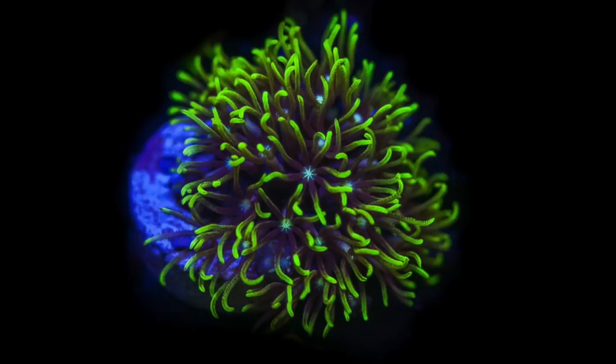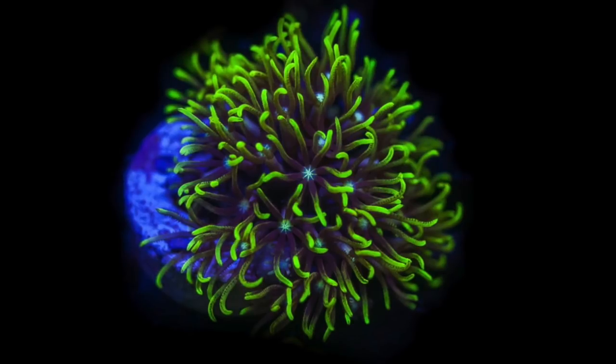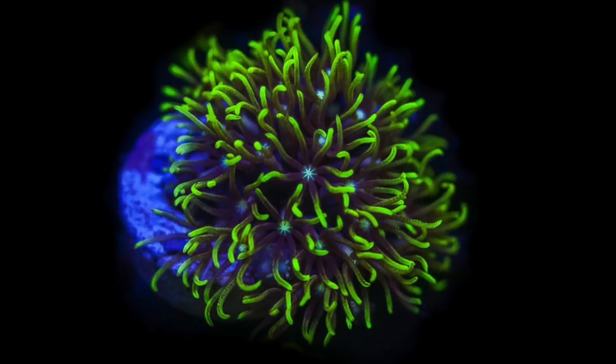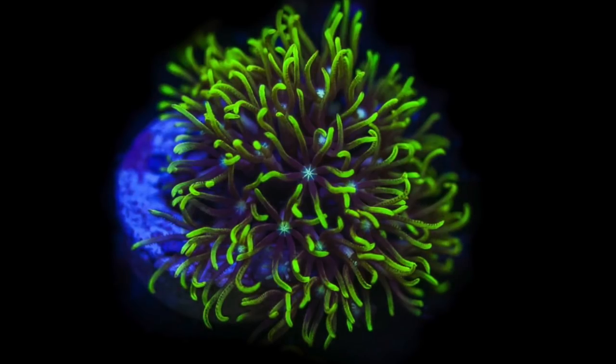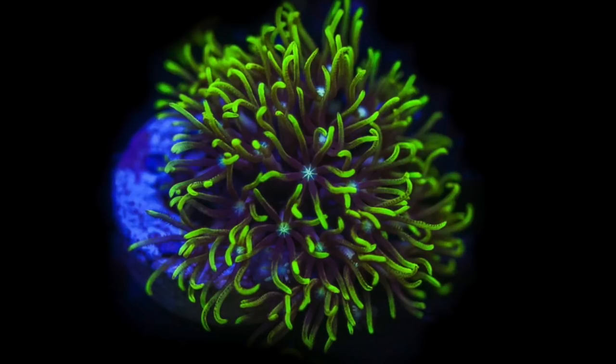Coming in at number 10 on our top 10 pico reef tank corals is the green star polyp. This coral is loved and hated. Those who love it enjoy how it looks and find it easy to keep. Those who hate it do so because it grows everywhere — on all surfaces — and can become a pain. But that ease of growth is exactly what makes it a good candidate for a pico reef tank. It's one of the easiest corals to keep and it prefers a slightly dirtier tank, meaning it's more forgiving with nitrates than most corals.